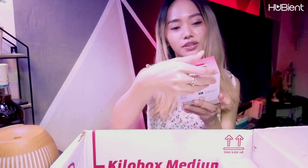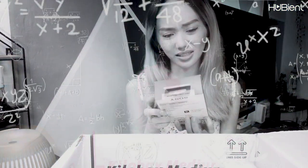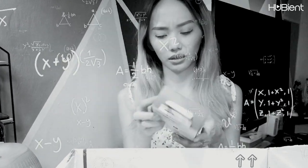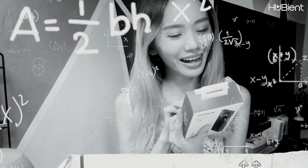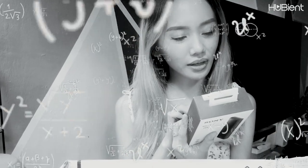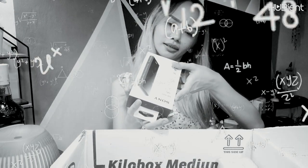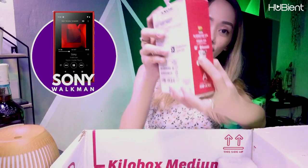Next we have this one. It looks like — I'm not sure what this is. It's a Walkman! It's a Sony Walkman. It says Wi-Fi certified. So it's a Sony Walkman guys. We will sell that one.